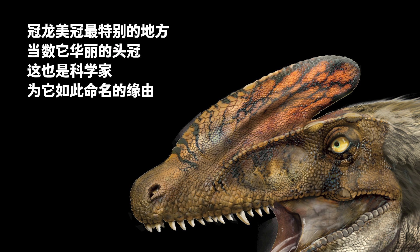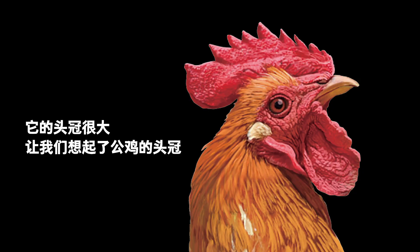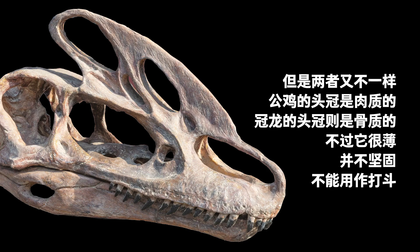In Chinese, 'Guan' means crown. Its large crest reminds us of that of a rooster, but the two animals' crests are different.